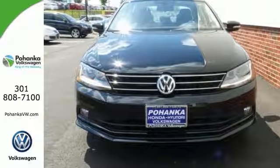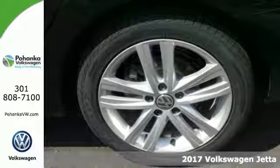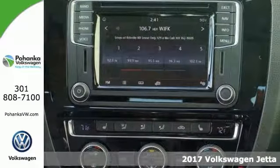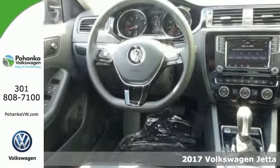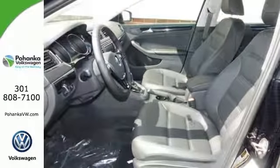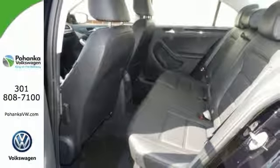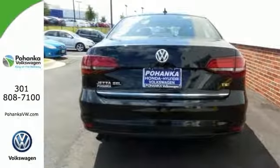It's a 2017 Volkswagen Jetta 1.8T SEL. For your safety, it offers a blind spot sensor, stability and traction control, and heated mirrors. For your convenience, it has keyless entry and a moonroof. The heated front comfort seats and Discover Media with navigation only make it more appealing.